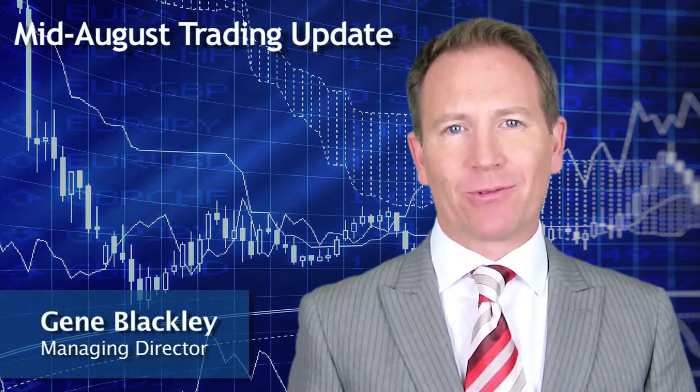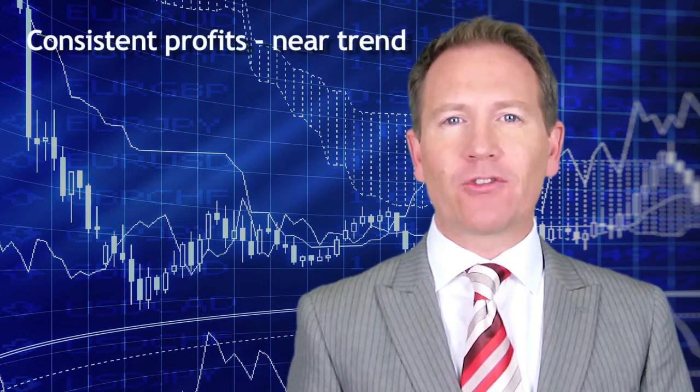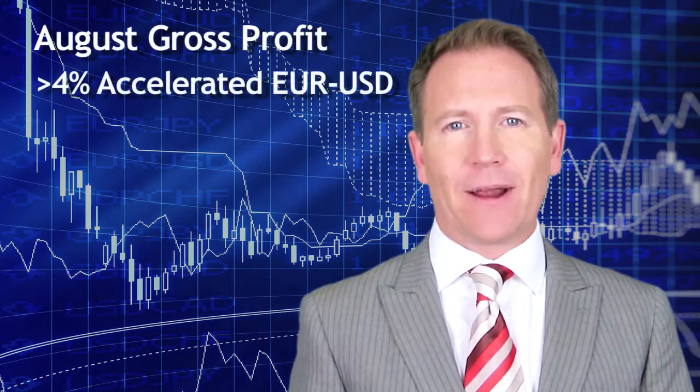Hello, Gene Blackley with the mid-August trading update for the Bluecrest Capital trading algorithms. Trading for the first three weeks of August has delivered consistent profits just below trend, and now a week before the end of August it looks like gross profit will be greater than four percent for the accelerated EURUS algorithm and greater than three percent for the standard EURUS algorithm.